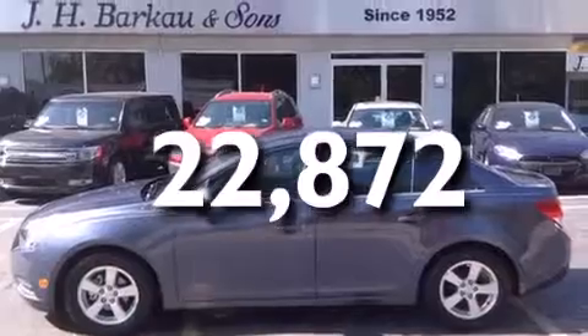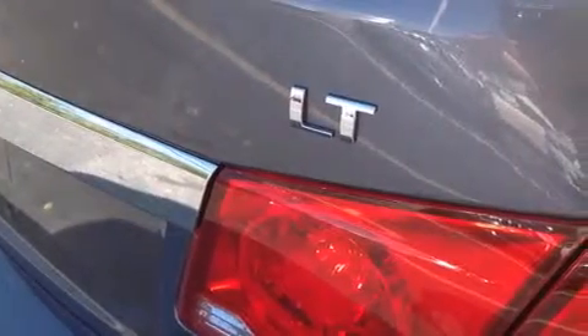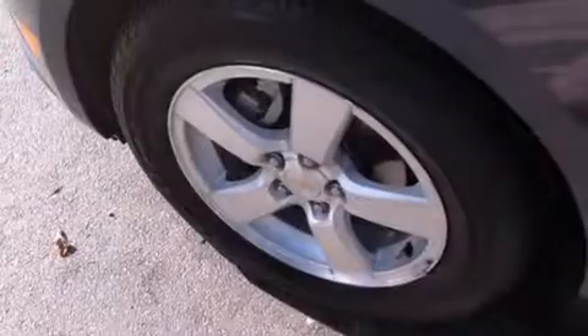With an EPA estimated rating of 38 miles per gallon on the highway, its fuel efficiency will save you time and money.